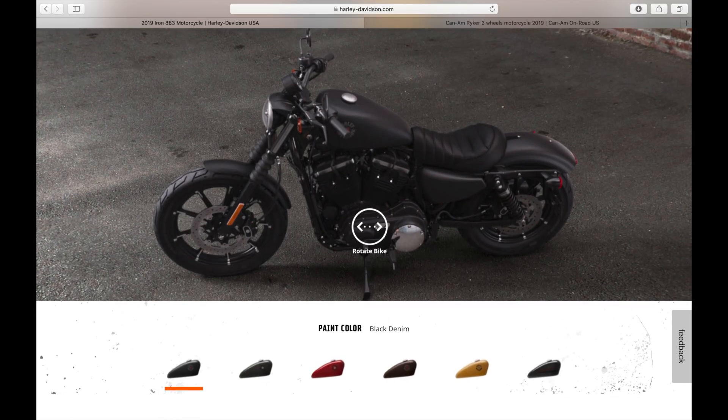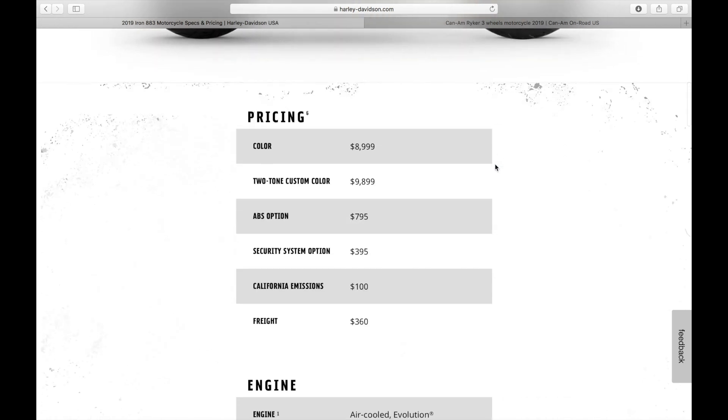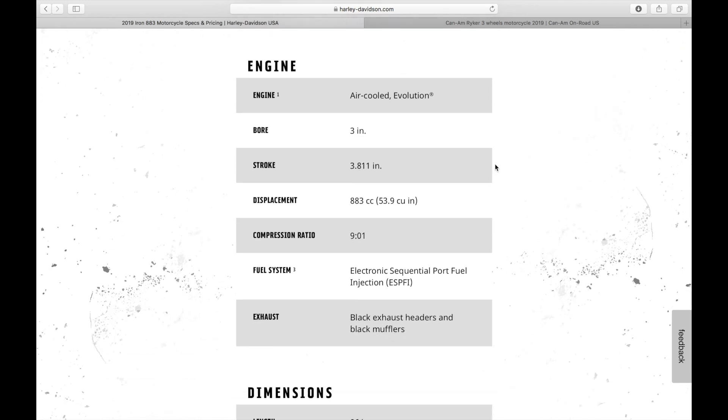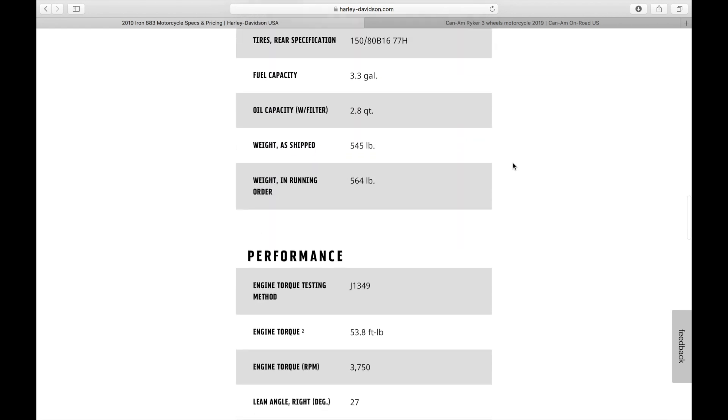So HD now. Of course, we love the black denim. But let's take a look at some specs. I know you're not supposed to spec-sheet shop, but it should be the bike that talks to you. I really like the lines of this thing. I'm looking at HD because let's say I'm a new rider with 10 grand, and I want a brand new bike — first 20 miles to be mine. So we're going to compare apples to apples. If we look at the engine, the torque on the Sportster Iron 883 is 53.8 foot-pounds of torque.